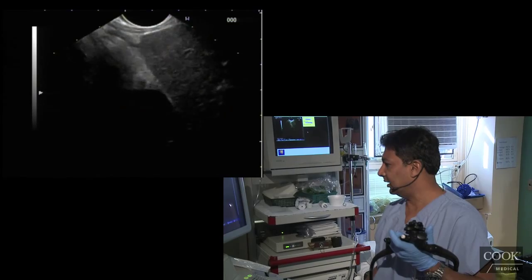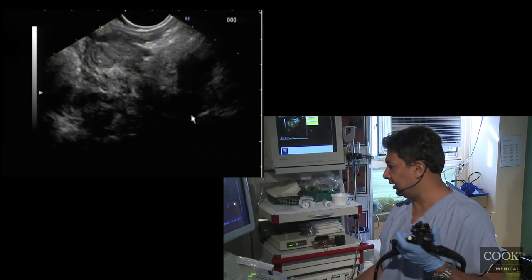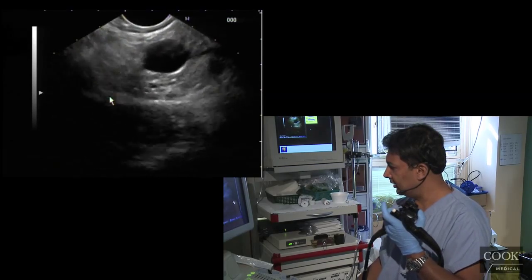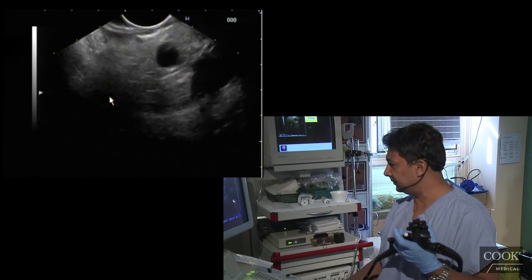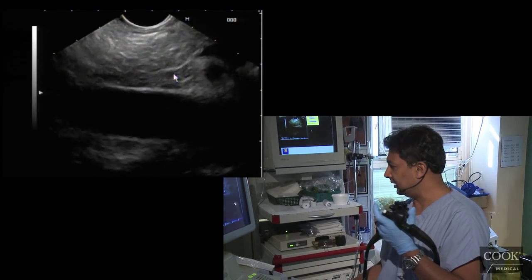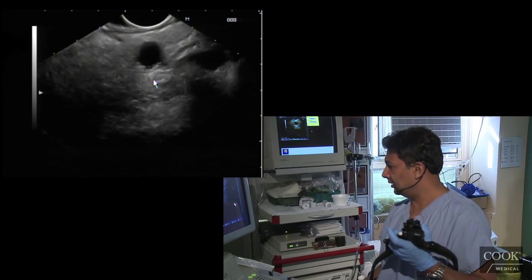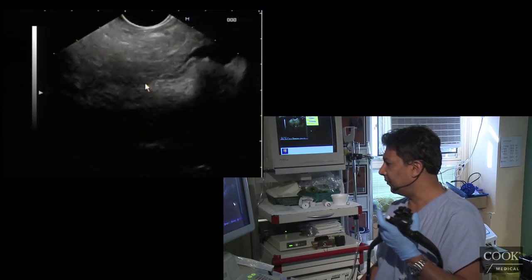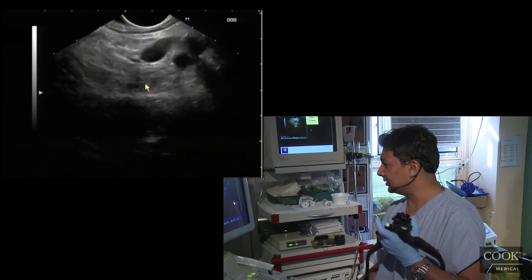So there's his liver torquing. There's the portal vein right here. You can see his bile duct going down into the head. There's the cystic lesion. And the bile duct is right there. So again, we've pretty much got the whole thing done already from the stomach.